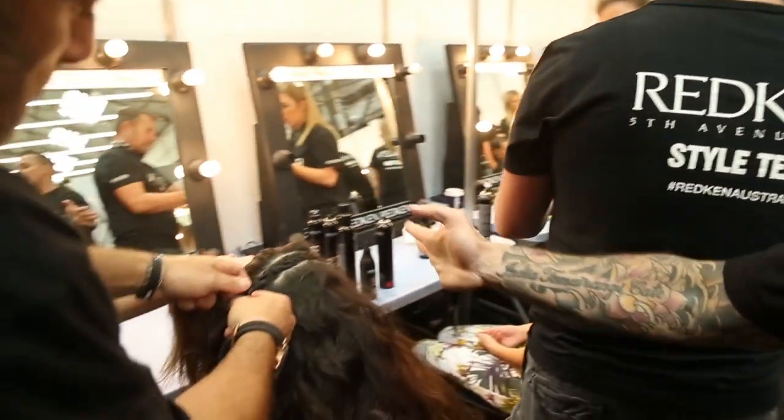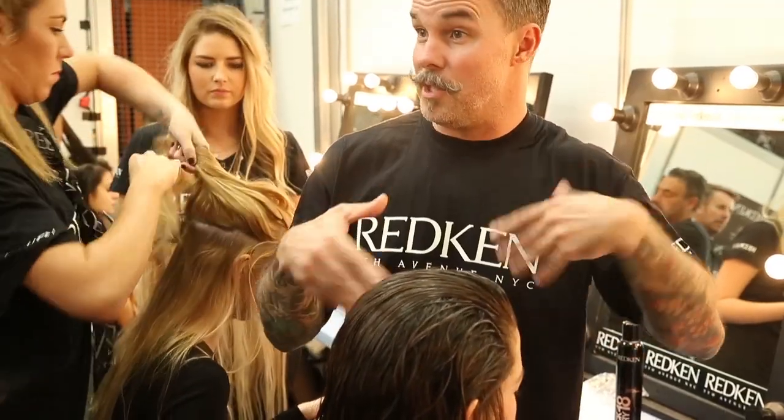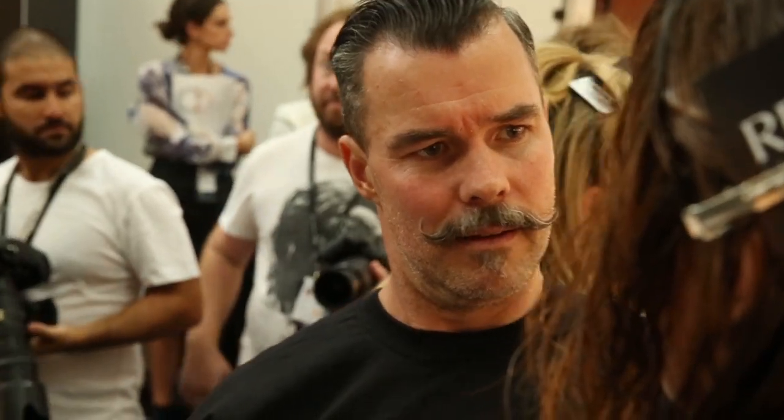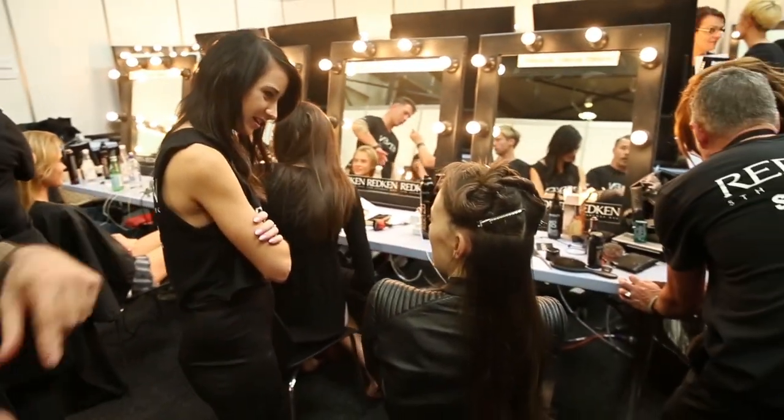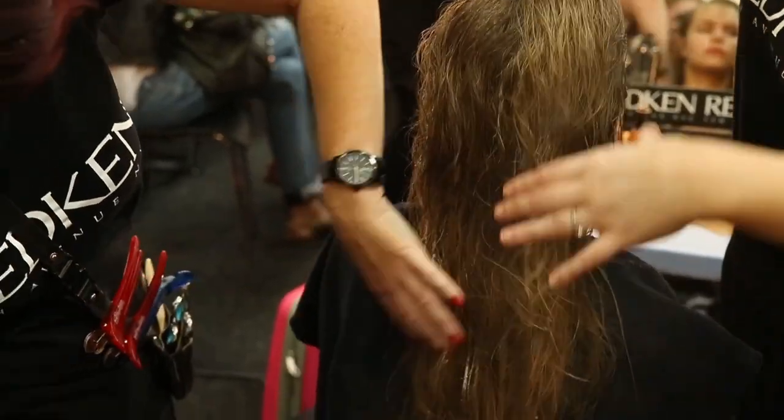Over here, we've got this girl having some of her hair braided away, so we do a scalp braid to take away some of the bulk if the girls have got too much hair. Just over here, we've got some extensions being glued in, and we're working with Show Pony extensions on the show — they're an awesome, awesome supporter. So putting in some extensions just to bulk out the girls' hair.